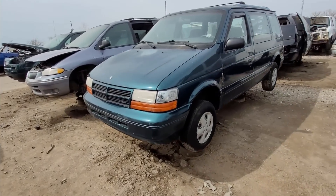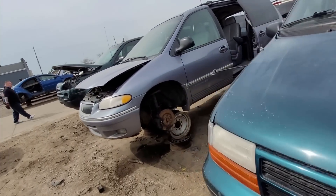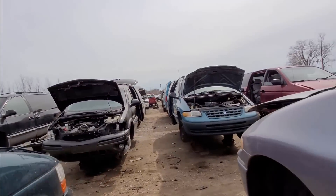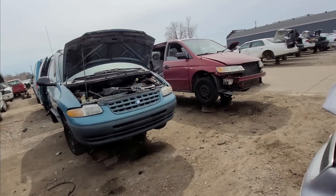Classic-ish Caravan. These were cool back in the day. Some of them were five-speeds and turbos if you can find one. This is just a normal three-liter V6 probably.